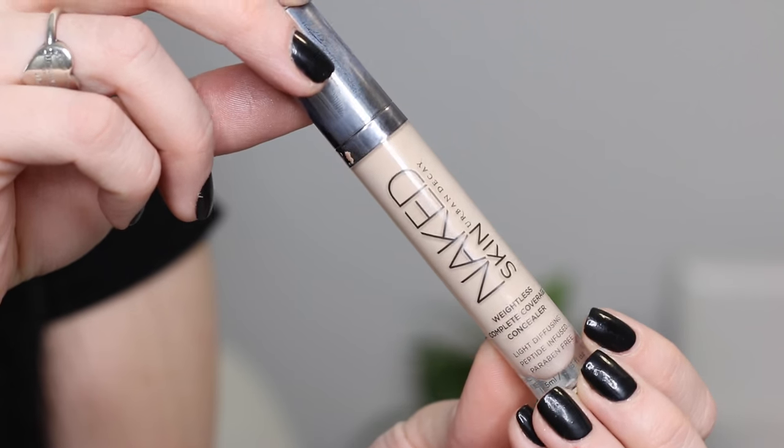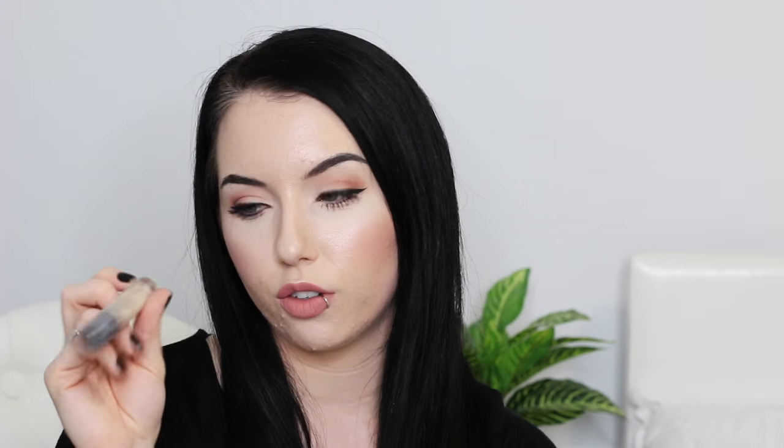Favorite concealer this year? Hands down, the Urban Decay Naked Skin Concealer in shade Fair Neutral. I feel like this is going to be in so many people's 2015 favorites because this is the best concealer I've ever tried. Full coverage, creamy, doesn't crease, stays on all day. The highlighter from that product line is also definitely a favorite of the year.